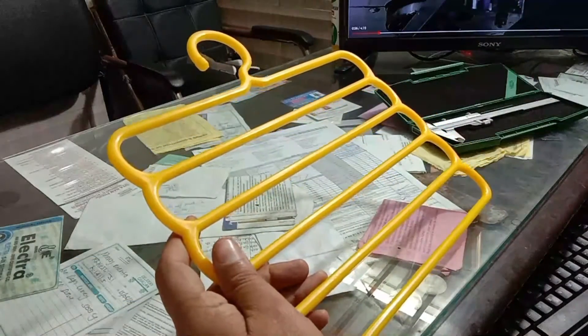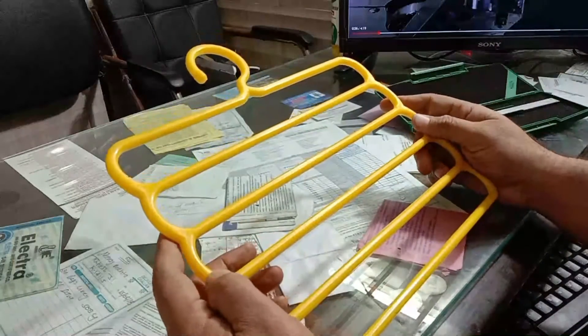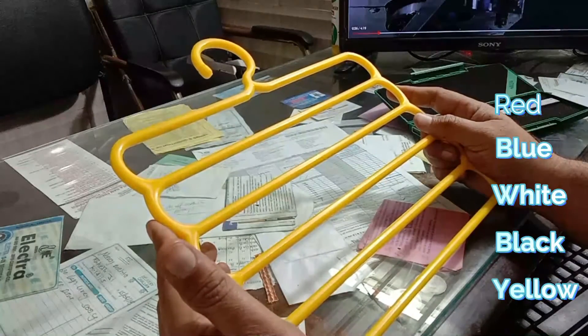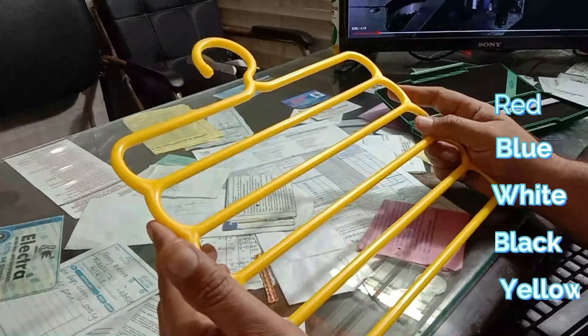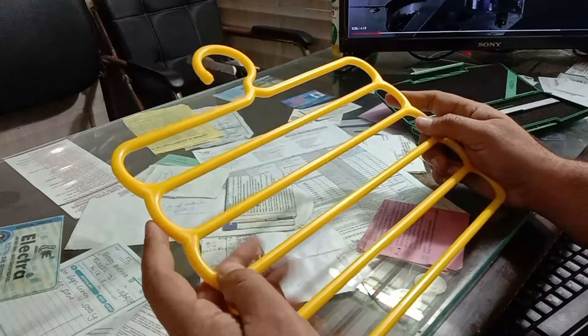It also reduces the space in your wardrobe. We are manufacturing this hanger in many colors like red, blue, white, and black. If you are a big retailer, you can call us directly and we will manufacture this hanger according to your color.